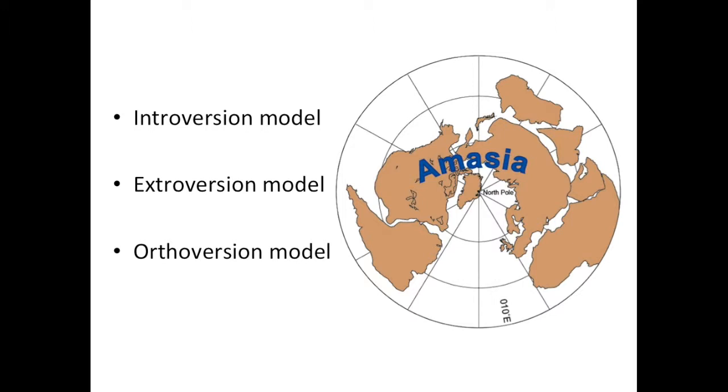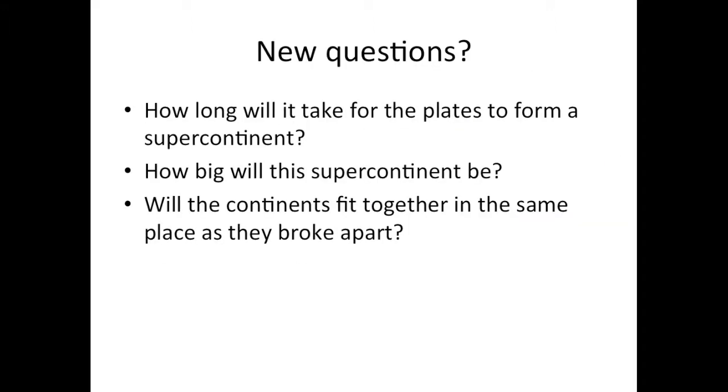To see which model of the supercontinent cycle might be right, the researchers tried to see which best matched data on how past supercontinents formed. These models show all of the possible outcomes for Earth's future, as the plates are continuously moving about 2.5 centimeters a year to about 15 centimeters a year in some places. How long will it take for the plates to form a supercontinent? How big will the supercontinent be? Will the continents fit together in the same place as they broke apart?